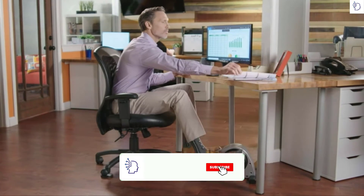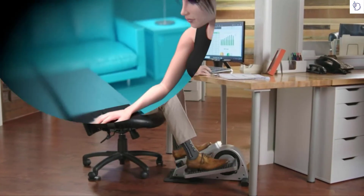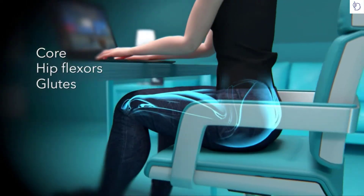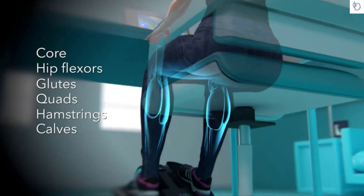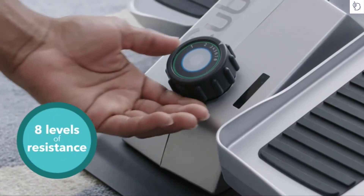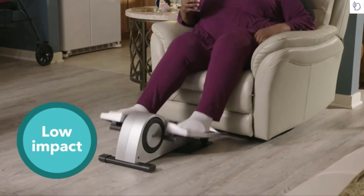It can go anywhere you can sit. QB targets the muscles in your body like your core, hip flexors, glutes, quads, hamstrings, and calves — working more than half of your body's muscle groups. It has eight levels of resistance to fit any level or skill. The low-impact elliptical motion can assist your rehab or physical therapy needs by helping you get moving a little more.